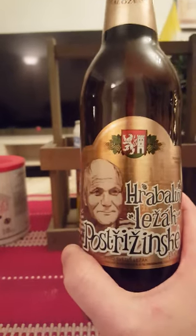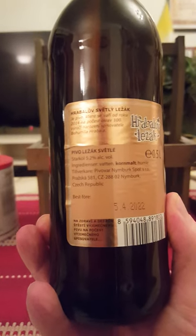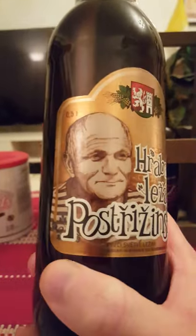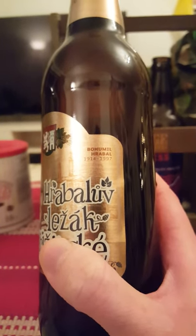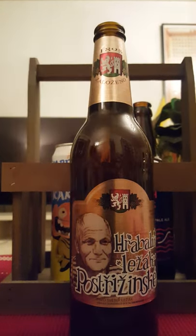This is a 5.2% beer in a 500ml bottle. There's a look at the artwork — that guy there — I think this might be the man: Bonomil Rabal, 1914 to 1997. Don't know who he is unfortunately, but there we go. There's the bottle cap for Strinske. With that said, let's get it open — there we go, lovely.